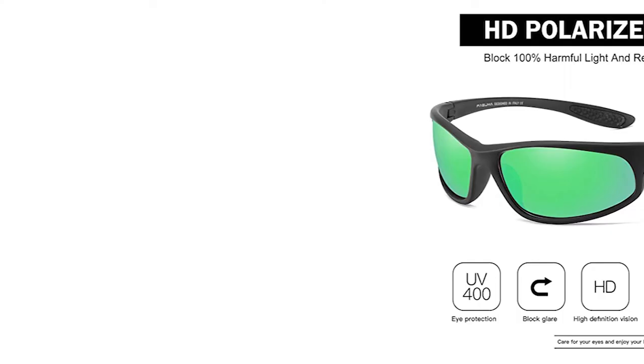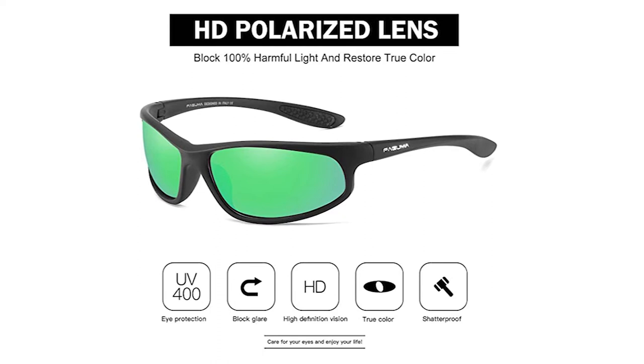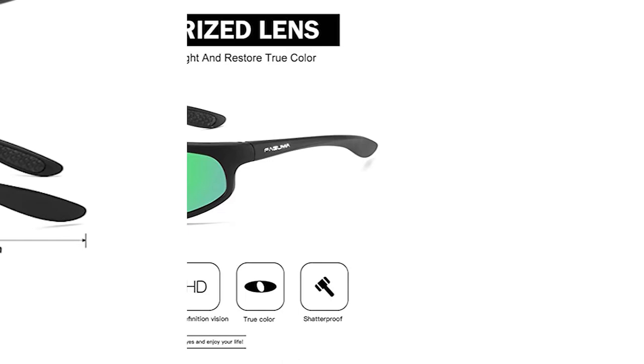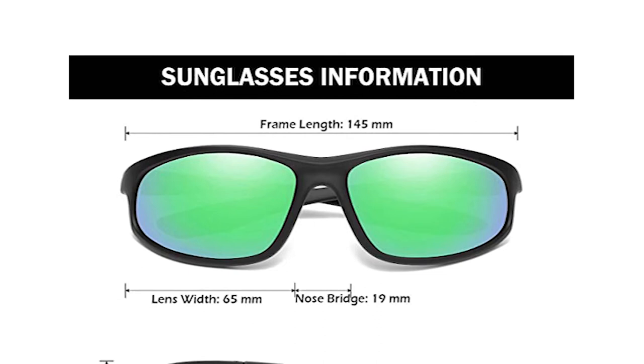Number 6: Faguma Polarized Fishing Sunglasses, perhaps the most ideal decision for you. These come with a TAC Polarized Lens that offers 100% UV protection, eliminating reflected light and scattered light. It also comes with a stylish design with rich color combinations. The frame is made of high-quality material that is impact-resistant, scratch-resistant, durable, and unbreakable. It has a soft silicone, skid-proof design temple and one-piece nose pads designed for wearing comfort.